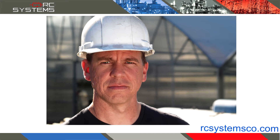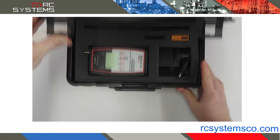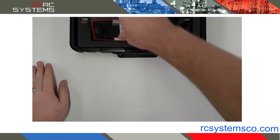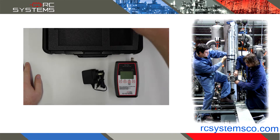But how can you see that it will work for you? At RC Systems, we know seeing is believing. Battery-powered with user-friendly menus, the site survey tool can give you the confidence you need to switch to WaveNet wireless today.